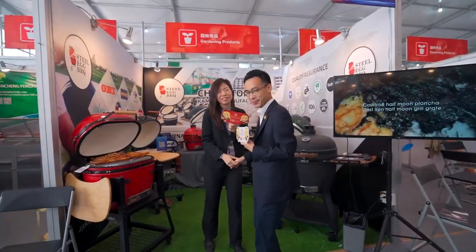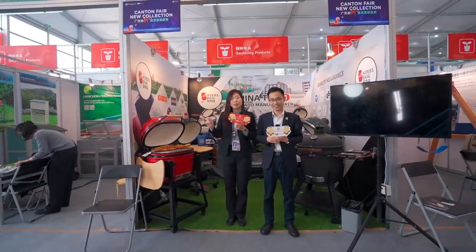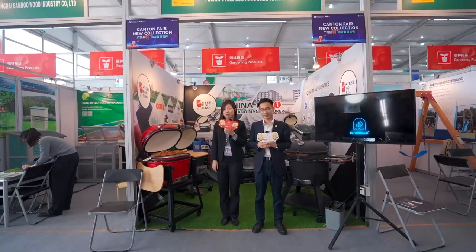Hi. Nice meeting you. Nice to meet you, too. Please say hello to our global fans first. Hi, everyone. This is Evelyn from SEB Kamado.